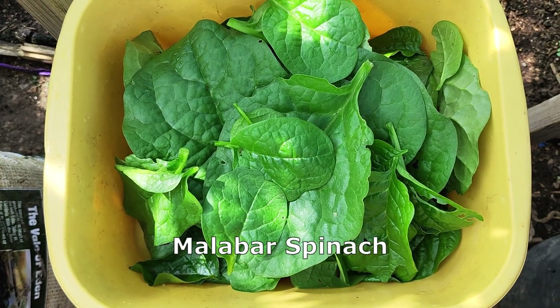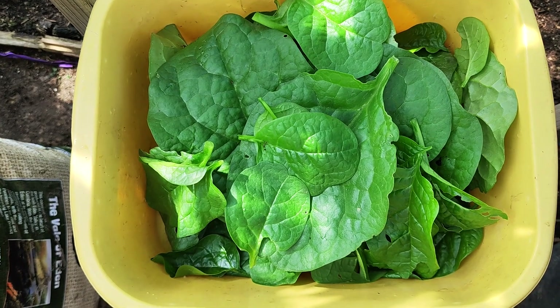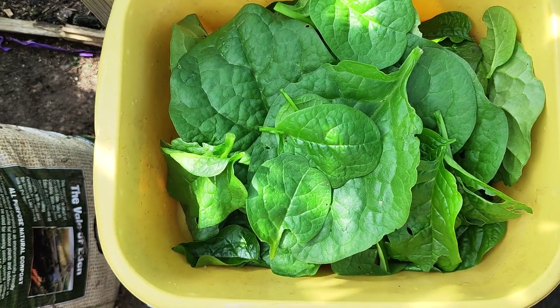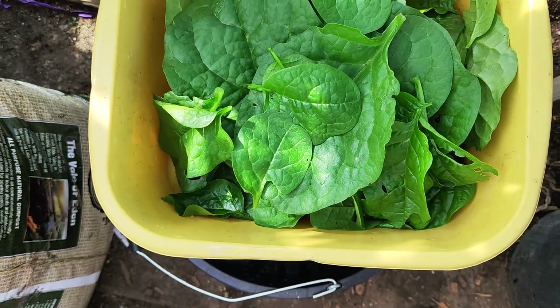This is what I just harvested. Generally you can stir fry it, or cook it with lentils. You can also mix it when making an omelette, and the tender leaves can be put in salads as well.